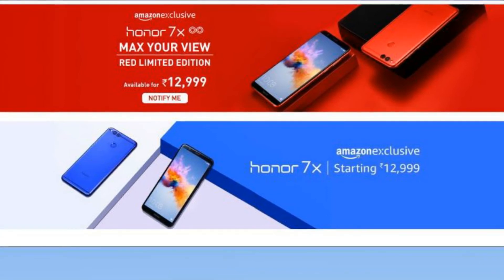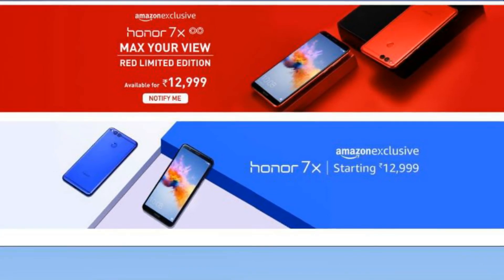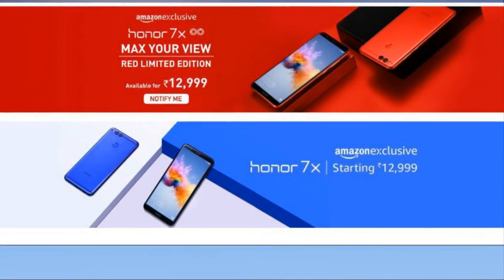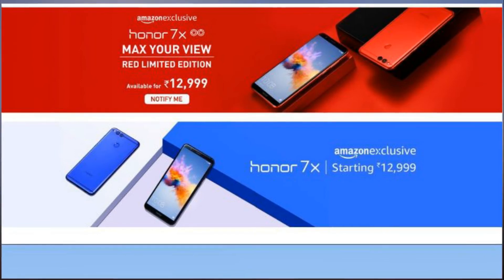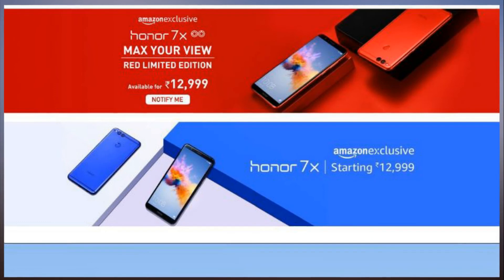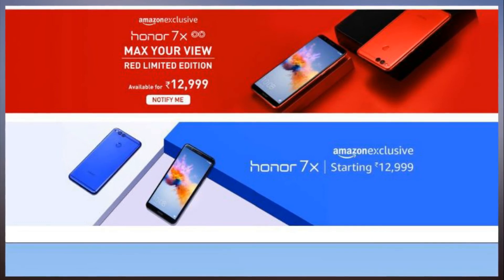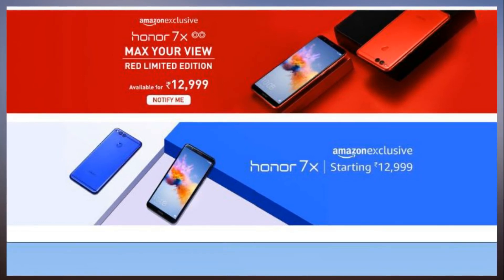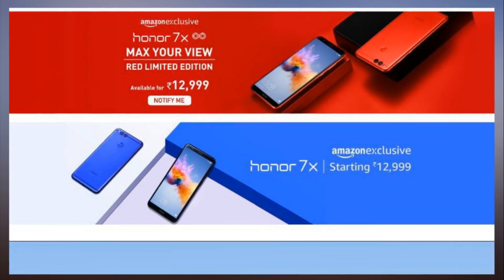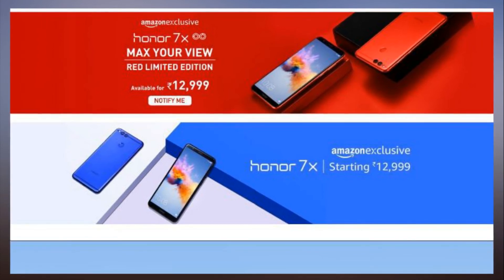The 2MP sensor is used for depth sensing and wide aperture. Honor 7X's rear camera has a bokeh mode and a wide aperture mode, along with a manual option where users can tinker with settings including ISO, white balance, and more.